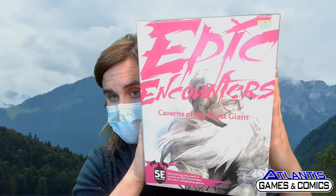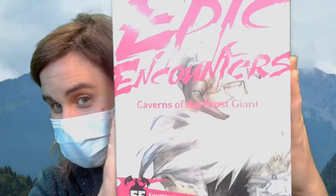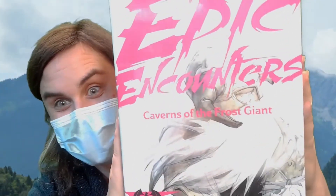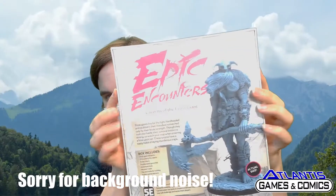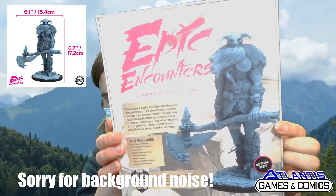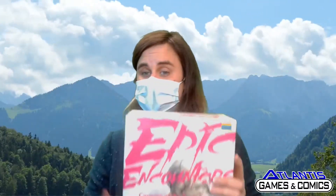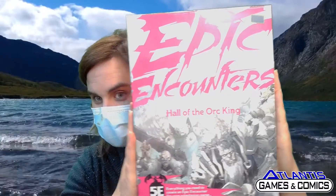There are more than one of these tonight! Caverns of the Frost Giant — it's so cold you can barely see it. I've got the cameras looking great but the product lighting is always something. Same deal: comes with a giant, really cool, amazingly detailed model. This one is $39.95.